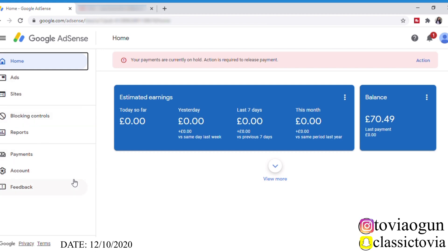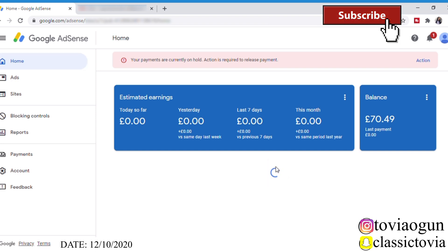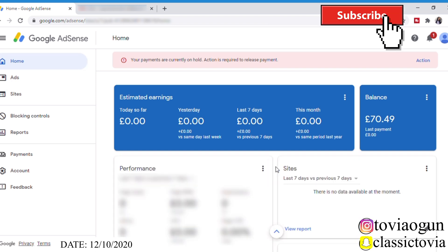Hey guys, welcome back to my YouTube channel. It's your girl Tovia Ogun back again with an exciting video. As you already know, I have finally hit the payment threshold, which means I can now add a payment method to my Google AdSense. I just discovered this morning when I checked my Google AdSense — I saw this message: 'Your payments are currently on hold. Action is required to release payment.'